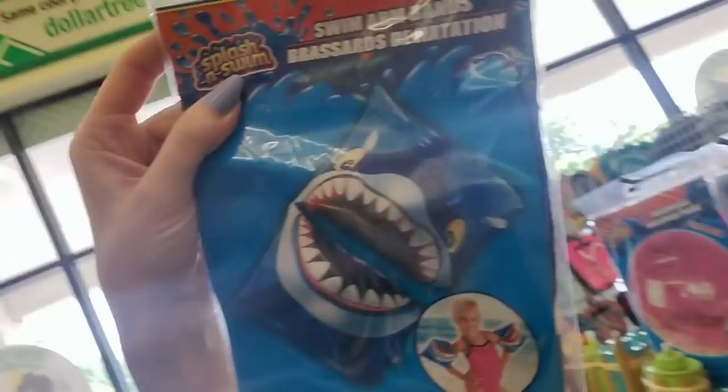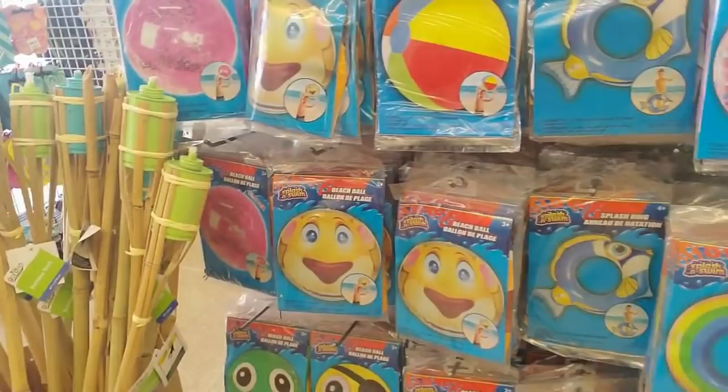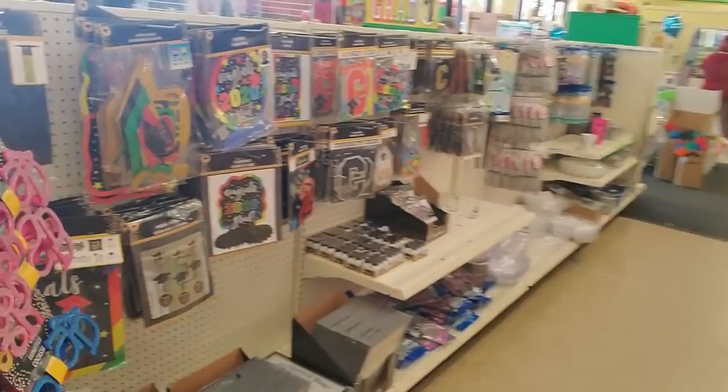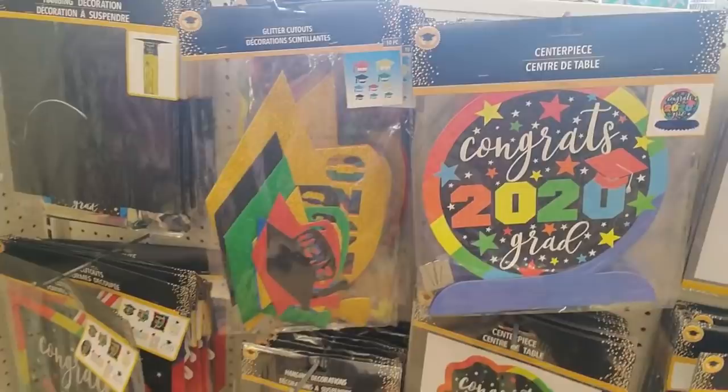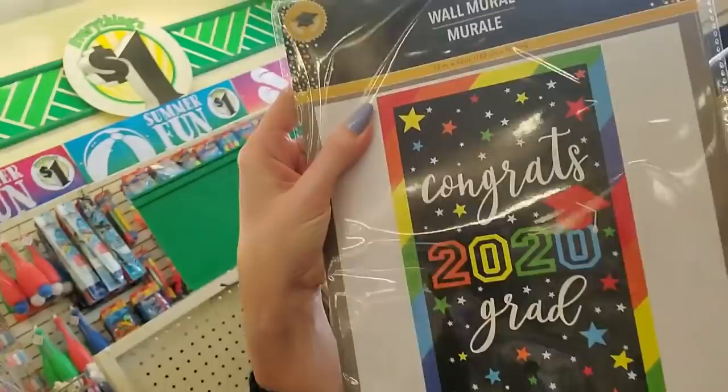And beach balls. Oh gosh, look at the arm bands. It's like they're eating your arms. Here's just your classic beach ball. And then over here we have the graduate stuff. I feel so bad for the graduates. I think the high school near here is doing like a drive-thru graduation kind of thing. I don't know how that's going to work.